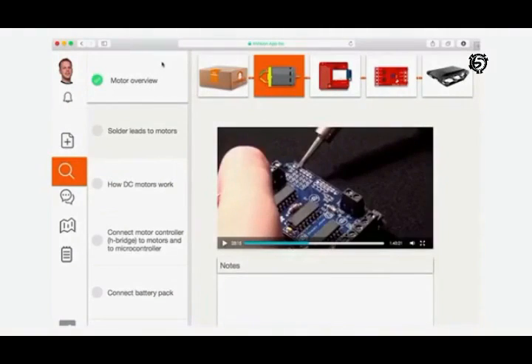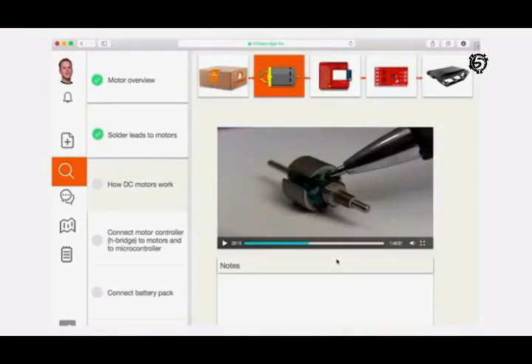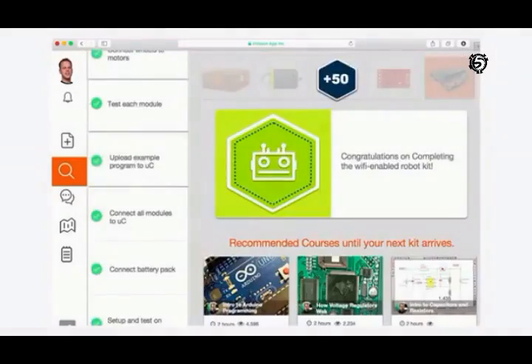Our learning app has step-by-step tutorials to help you build what's inside the kit from scratch.